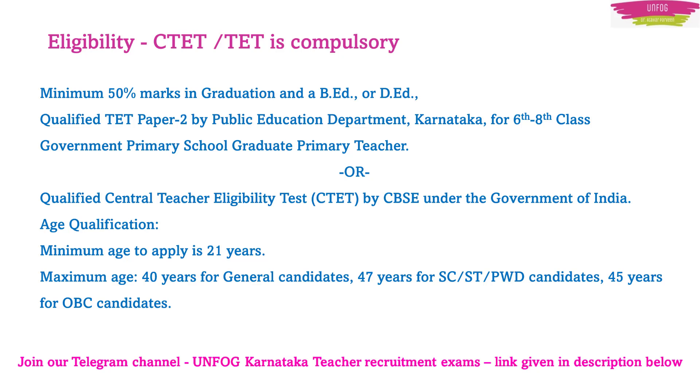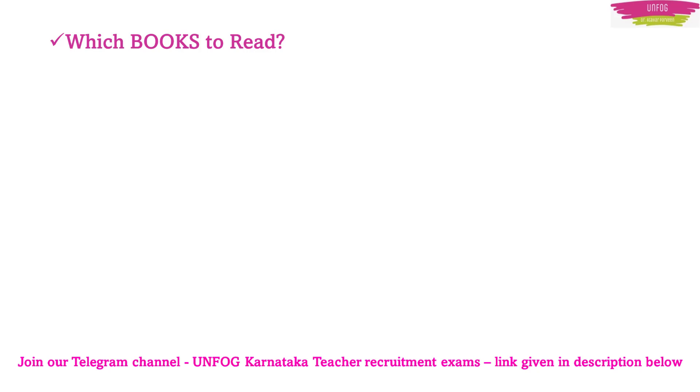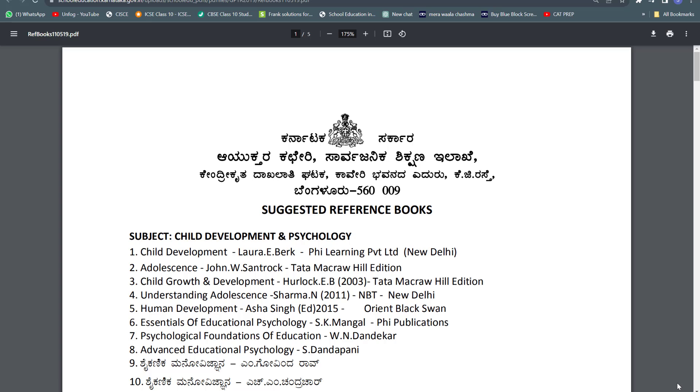Now, the next question you are all asking me is: which books should we read? To give you a very perfect answer, I am taking you to the website of the Government of Karnataka Education Department. This is a document from the schooleducation.karnataka.gov.in website which gives all details about GPSTR 2019. I found this PDF file of reference books given by the government itself.